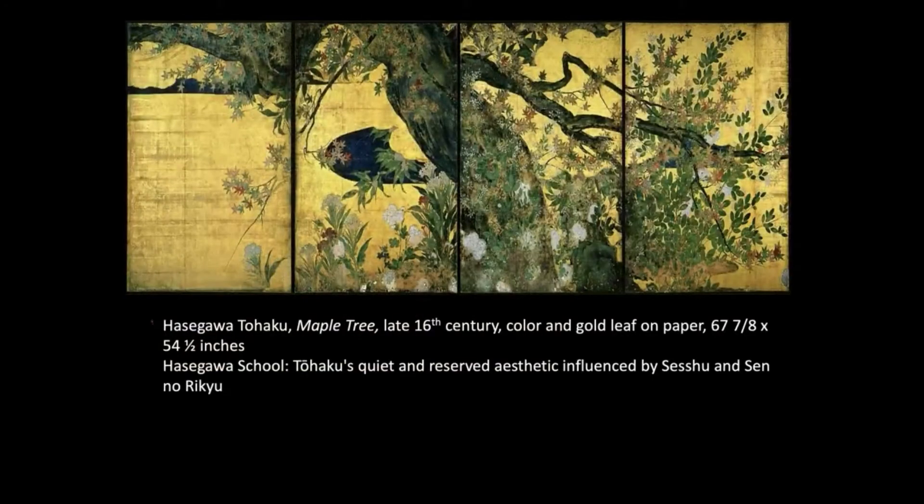In the Momoyama period, you also see an alternative to the Kano school called the Hasegawa school. Instead of being really masculine, they become a little more poetic, more colorful. Not only big trees — they also used seasonal flowers, a rather quiet and reserved aesthetic influenced by Sesshu and Sen no Rikyu.